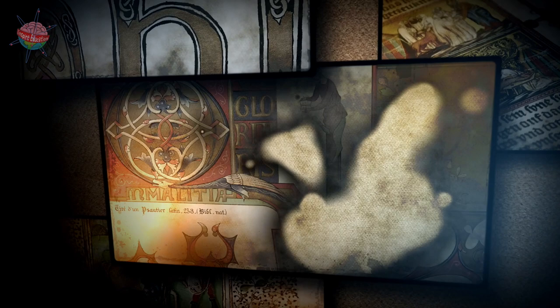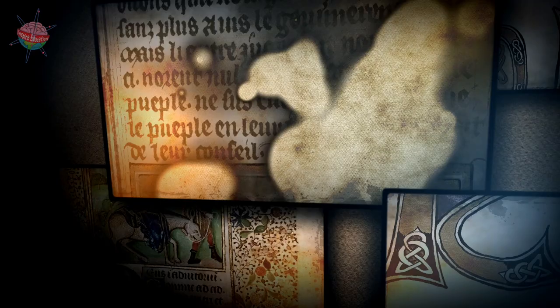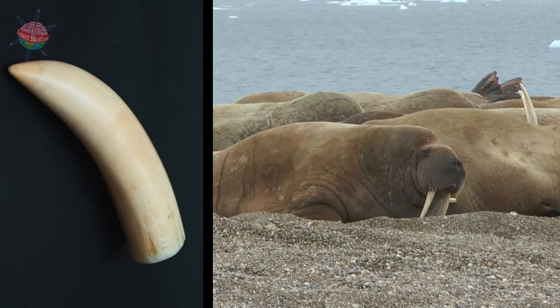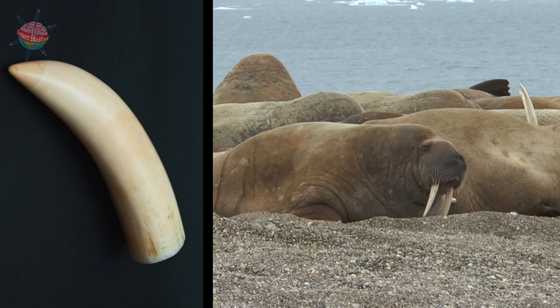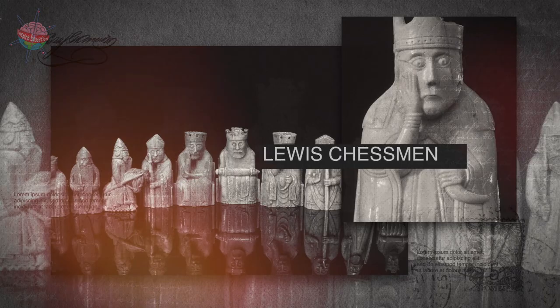detailed pictures and elaborate borders. A famous example is Bede's Historia Ecclesiastica Gentis Anglorum, the Ecclesiastical History of the English People.